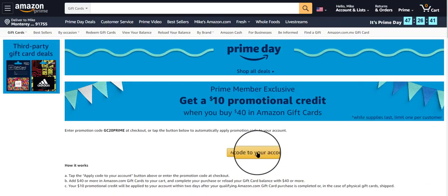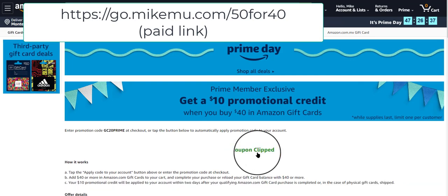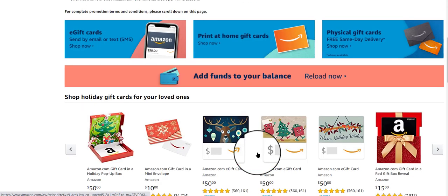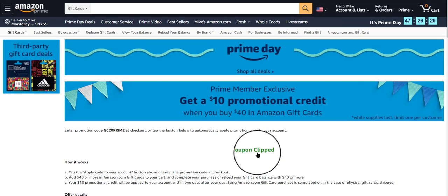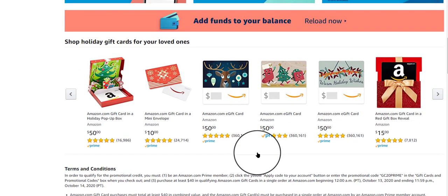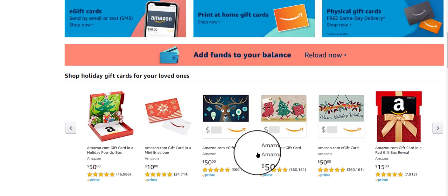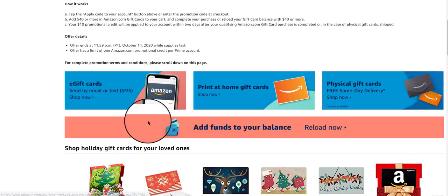All you got to do is click that link — I have a link down on the page — and click on 'apply to your account.' Basically, you'll clip the coupon in there. Then between now and the end of Amazon Prime Day, you just have to add and purchase $40 worth of Amazon gift cards and charge that right to one of your cards.